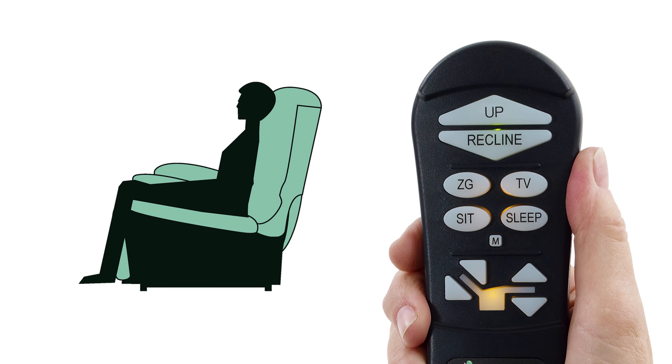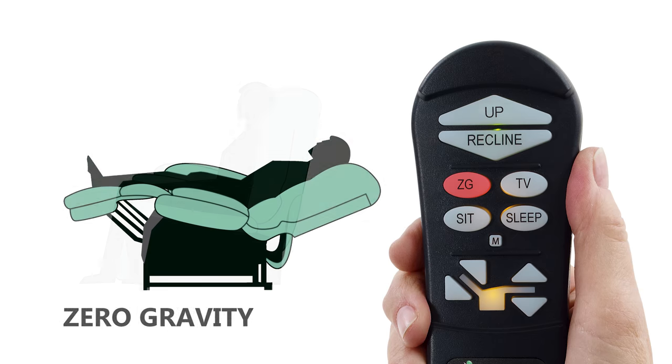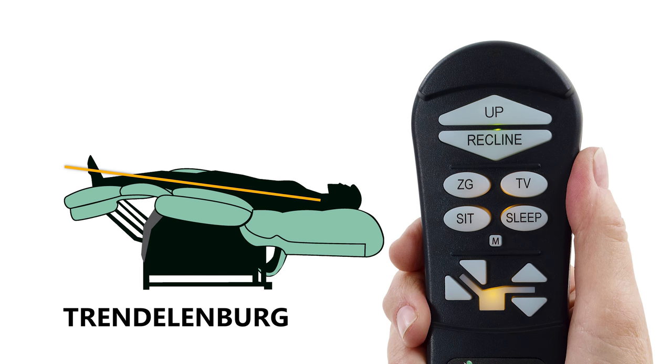To get to the Trendelenburg Position, first press and hold the pre-programmed ZG position until the chair stops. Then use the back down arrow button to lower the backrest until your feet are above your heart.